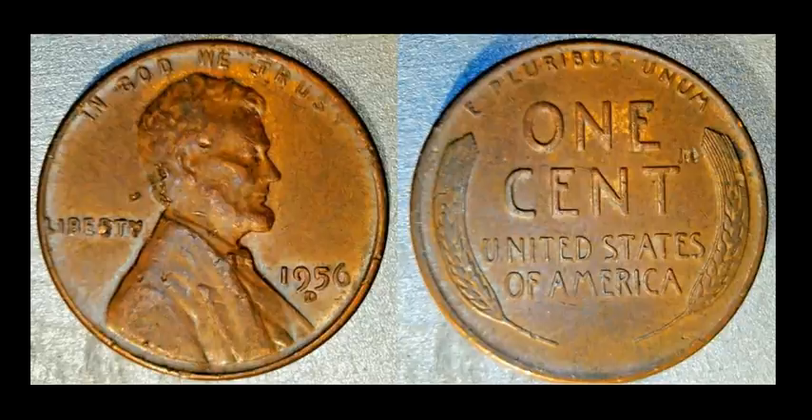Here's a 1956-D wheat cent that doesn't look like a fantastic candidate, but it's got a D-over-D RPM — the FS-501 in the Cherry Pickers' Guide. Contrary to popular belief it is a common RPM to find, but it's one you should be looking at every single time you go through wheat cents or bank rolls. It has surface issues and some damage, but it sold for $13.45.